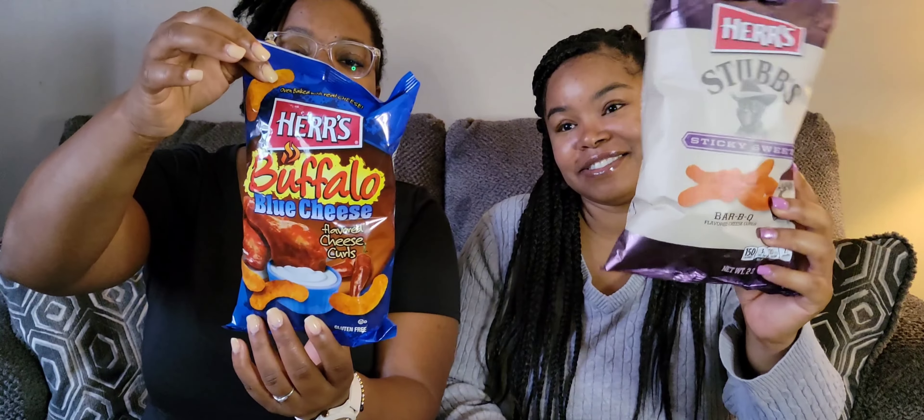We are going to be trying out Herr's Brand Cheese Curls. I got a Buffalo Blue Cheese — I love blue cheese flavored stuff. And then I have Herr's Brand Sticky Sweets. Stubbs has barbecue sauce out there, and we always purchase the Sticky Sweets. It's the best flavor to me. All right, let's go, let's get it.